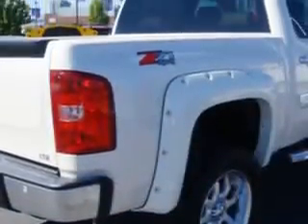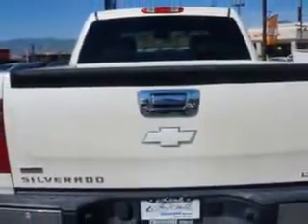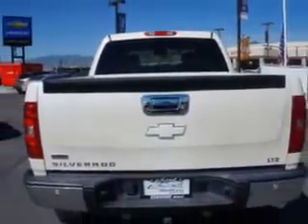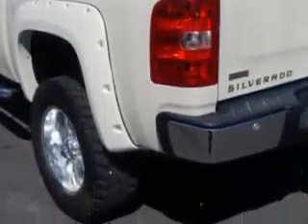Imagine driving this white diamond Trico 2012 Chevrolet Silverado 1500 Crew Cab 4x4, equipped with an 8-cylinder engine and an automatic transmission. Enjoy this utility truck with features like leather upholstery,